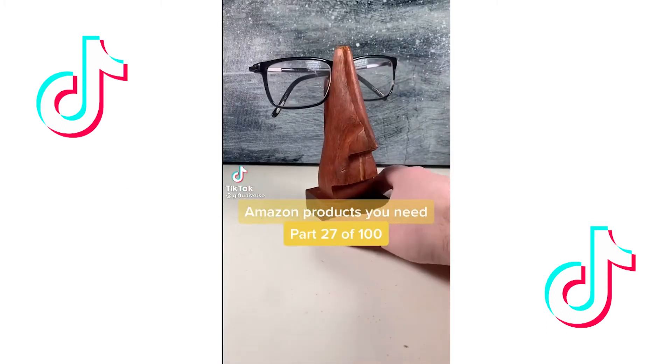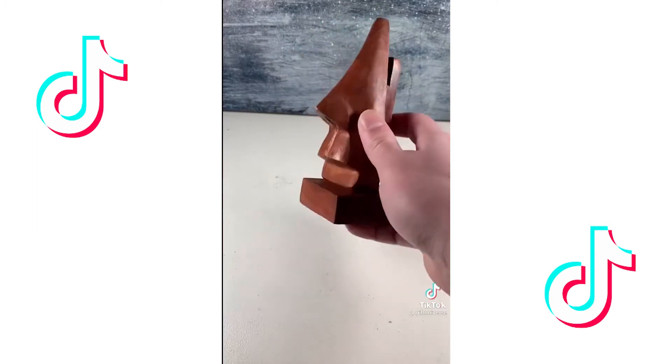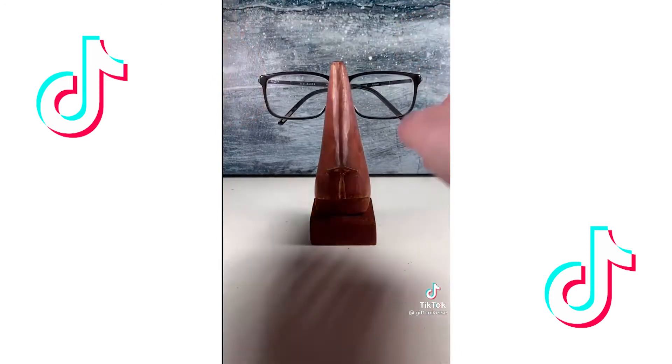Amazon products you need, part 27 of 100. This is a face eyeglass holder — put your glasses on the wooden base and it turns into a face. This is a fun bedroom gift.